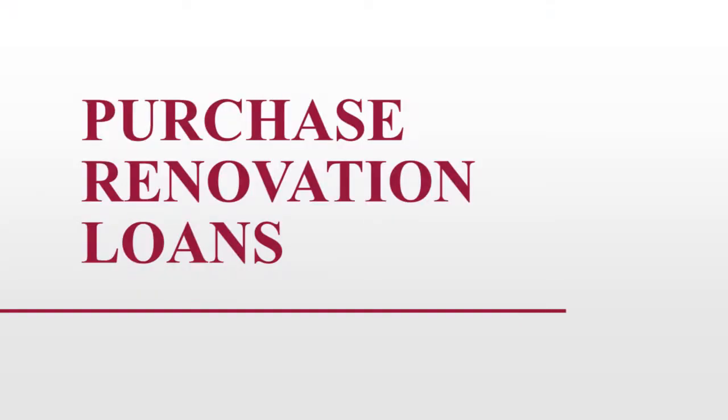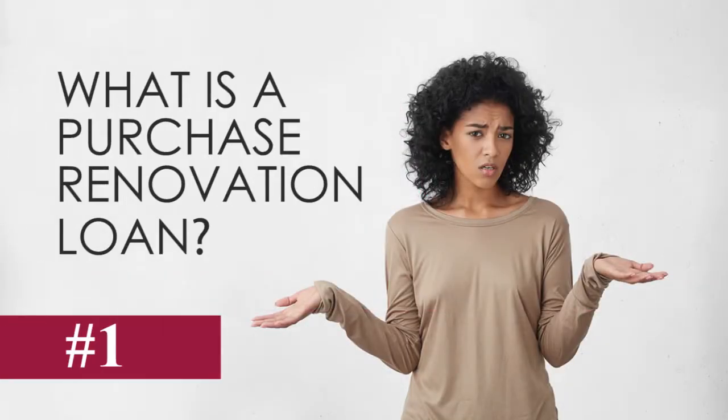Number one, what are these loans? Well, a purchase renovation loan is exactly what it sounds like — mortgages that provide the funds necessary to purchase and renovate a home in a single loan. For example,